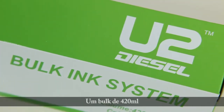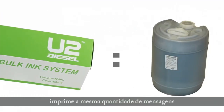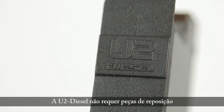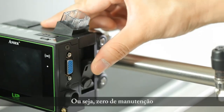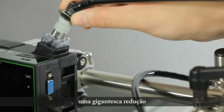Moreover, one 420 milliliter bulk ink system can print the same number of messages equivalent to five gallons of ink for a large character printer. Most importantly, U2 Diesel does not have any consumable parts. It is absolutely zero maintenance, which allows your total cost of ownership to drastically decrease.